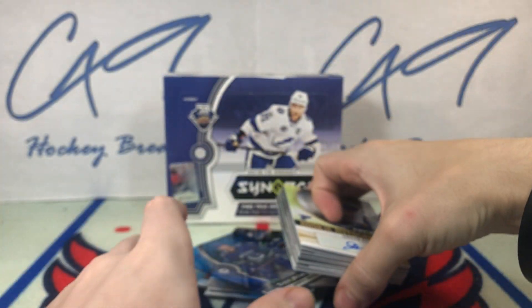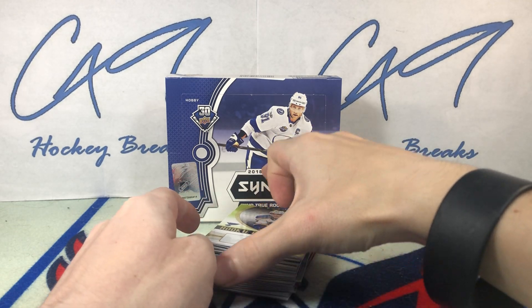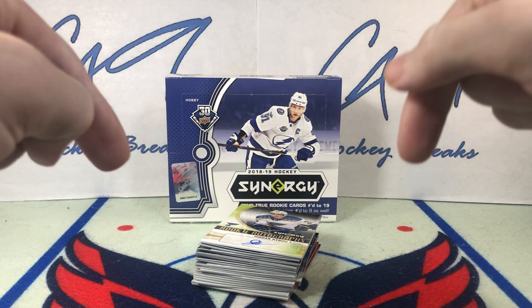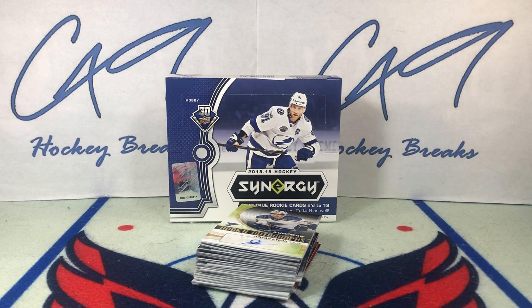That is our box of 18-19 Synergy — probably our least exciting box of the 11-box raffle win, but I think that was actually pretty decent. Fairly satisfied. That is definitely a product I would not regularly open, but that was a fun rip. It's nice to see something a little different. If you did enjoy, feel free to leave a like, comment below, and if you haven't hit the subscribe button make sure you do — we've got plenty more box breaks, Matthews or McDavid Six-Pack Saturdays, and Sunday uploads to come.